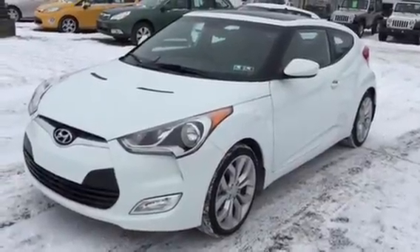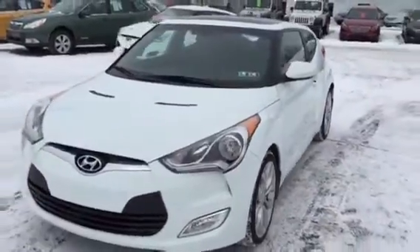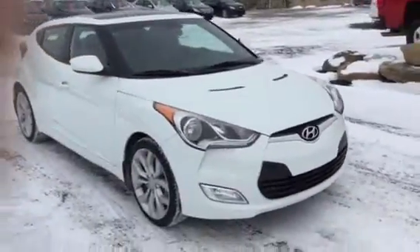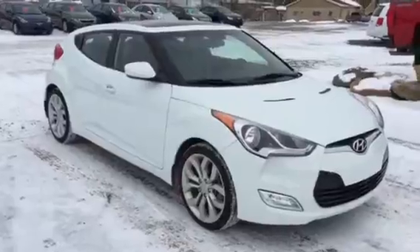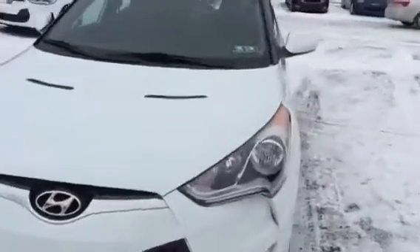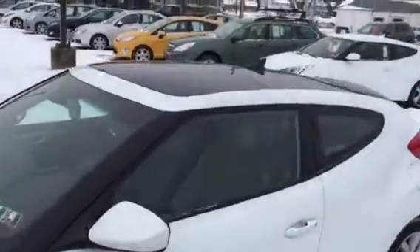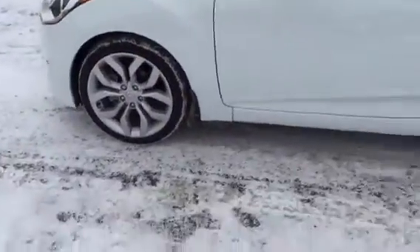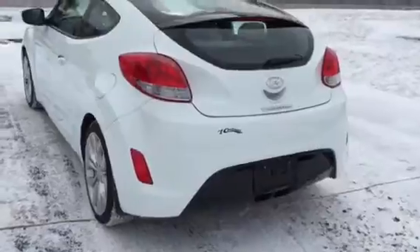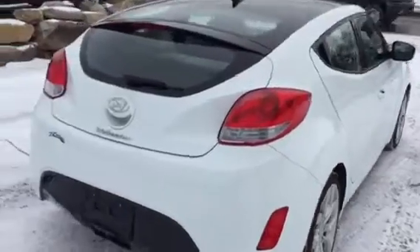Alright folks, here it is — the Veloster you've been looking for. It's got the Style Package, which really makes these Velosters nice. This is a 2013 with 10,500 miles on it, just like new, tons of factory warranty, panoramic sunroof, 18-inch low-profile wheels and tires, and a perfect Carfax history. Real sharp.